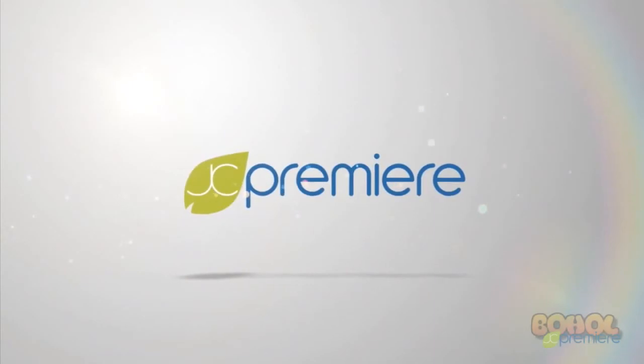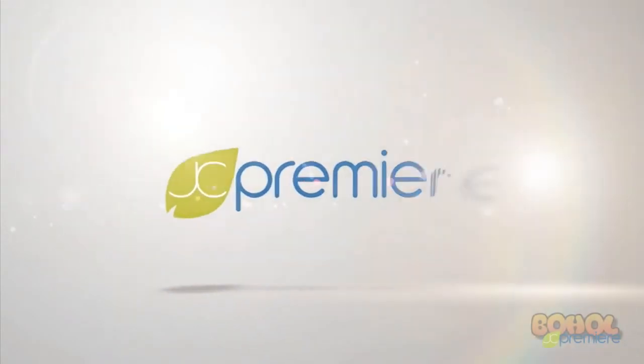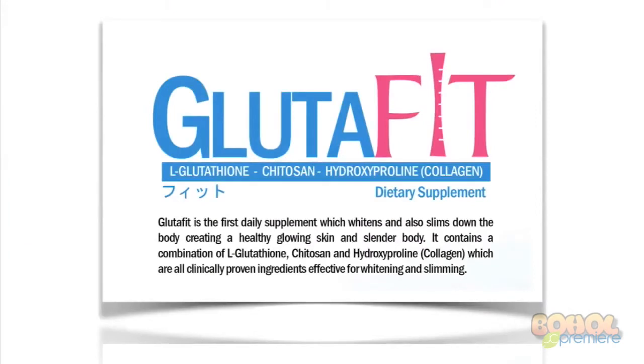Welcome to JC Premier Audiovisual Presentation. If you're watching this video, that means you have some questions regarding our Glutafit. So let's get right to it. Glutafit is the first daily supplement which whitens and also slims down the body, creating a healthy glowing skin and slender body.